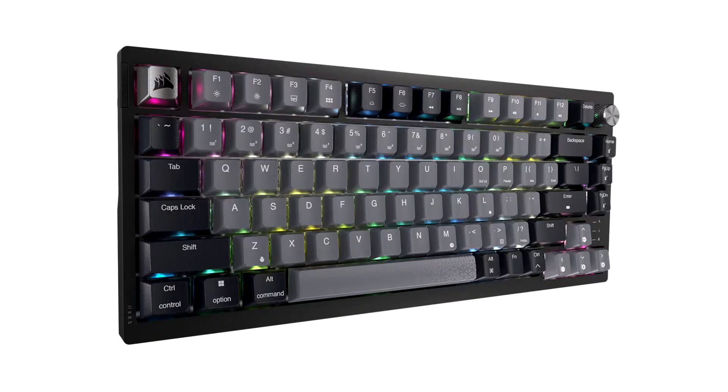Corsair launches the new K65 Plus Wireless 75% keyboard. Corsair today announced the launch of a standout addition to its lineup of award-winning gaming keyboards, the K65 Plus Wireless.